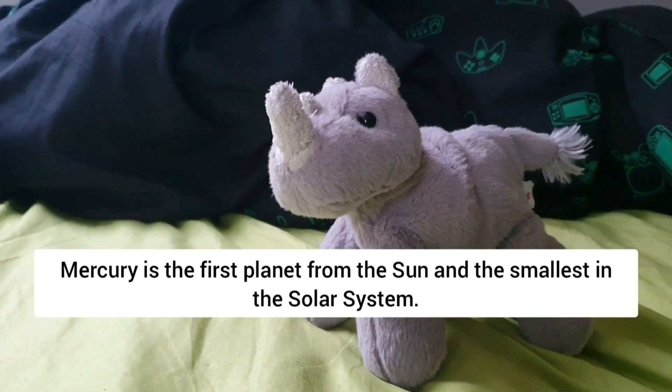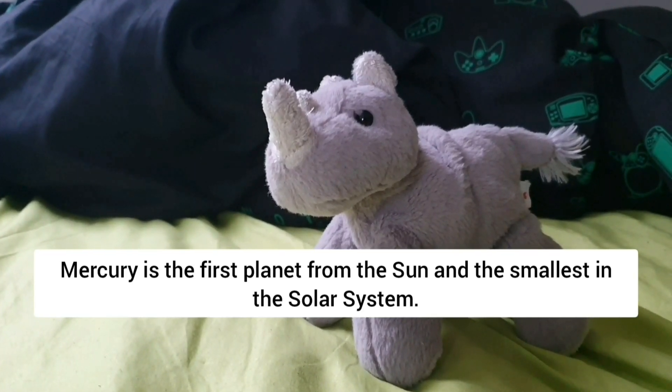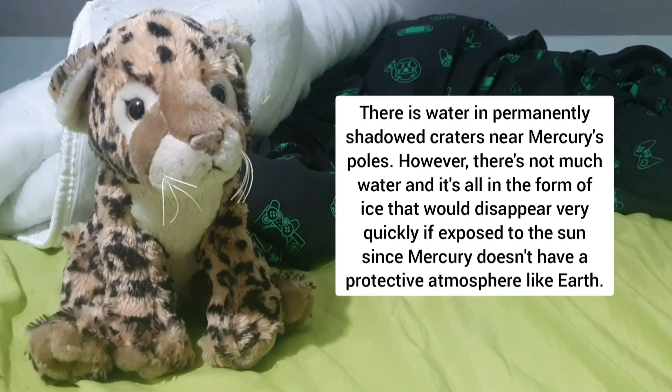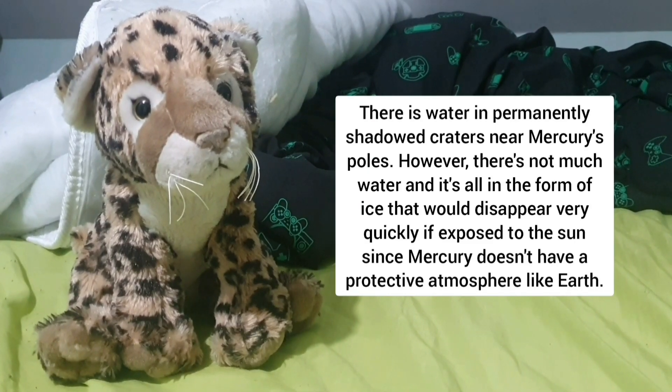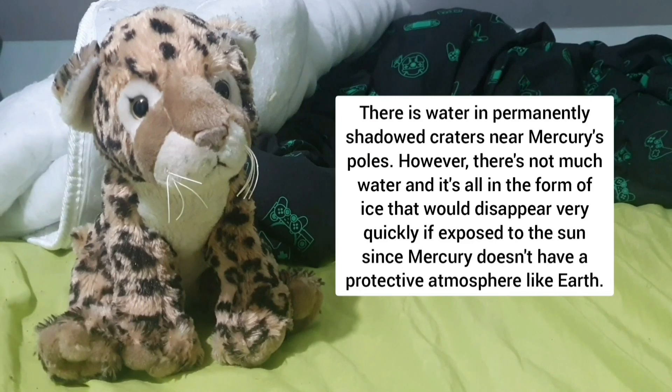Mercury is the first planet from the Sun and the smallest in the solar system. There is water in permanently shadowed craters near Mercury's poles; however, there's not much water and it's all in the form of ice that would disappear very quickly if exposed to the Sun.